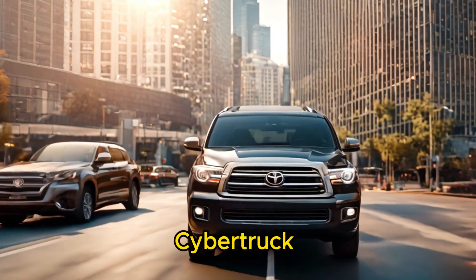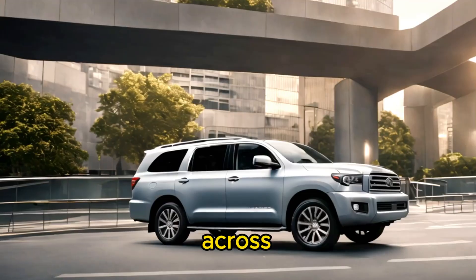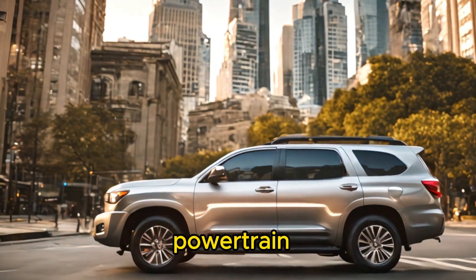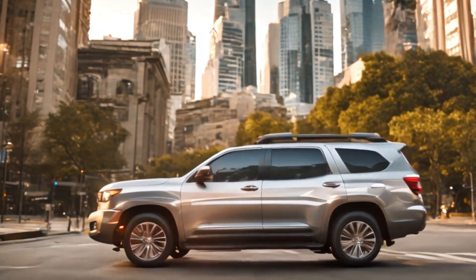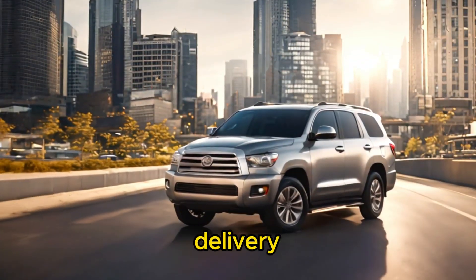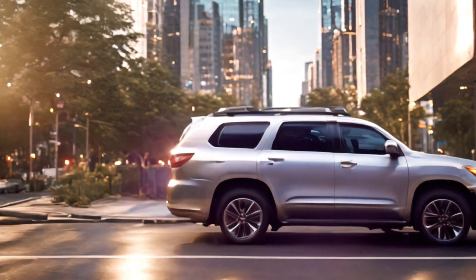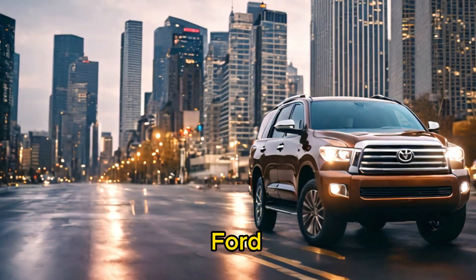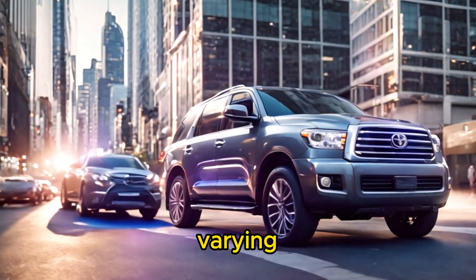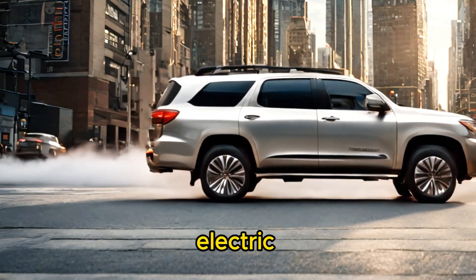Let's compare the Tesla Cybertruck with the Toyota Sequoia, Ford Expedition, and Chevrolet Tahoe across several key categories. First, powertrain and efficiency: the Tesla Cybertruck features an electric powertrain with instant torque delivery, zero emissions, and potentially lower operating costs. The Toyota Sequoia, Ford Expedition, and Chevrolet Tahoe run on gasoline-powered engines with varying fuel efficiency ratings and generally higher fuel costs compared to electric vehicles.